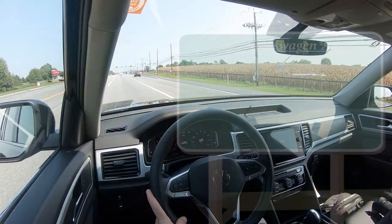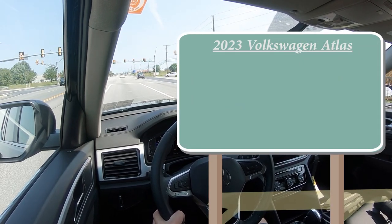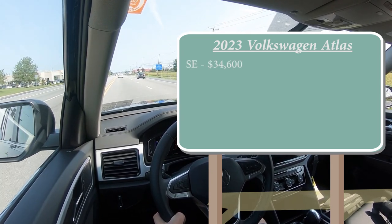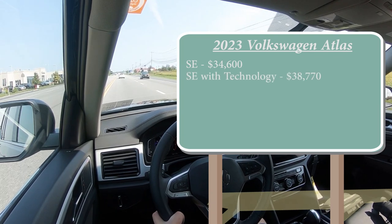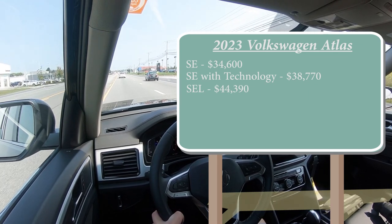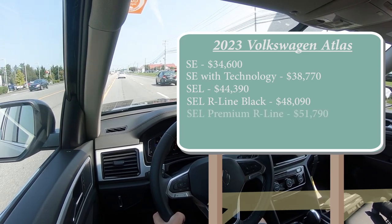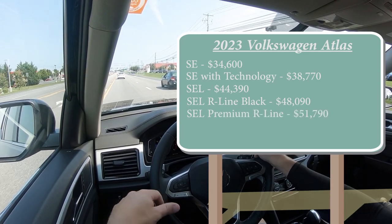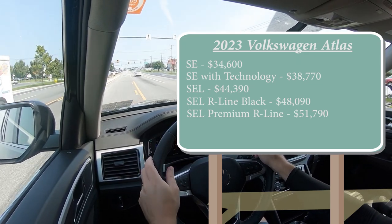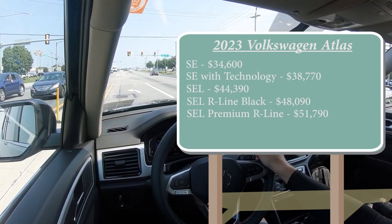Starting with pricing, there are several trim levels for the 2023 Volkswagen Atlas. The SE starts at $34,600; the SE with Technology — which we have today — at $38,770; the SEL at $44,390; the SEL R-Line Black at $48,090; and the SEL Premium R-Line at $51,790. The last three trim levels come standard with all-wheel drive, but you can add AWD to the first two for an additional $1,900.